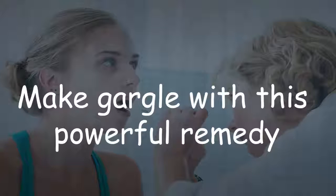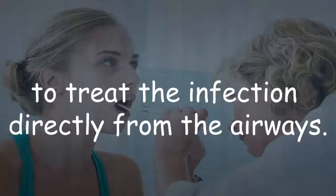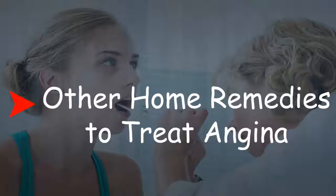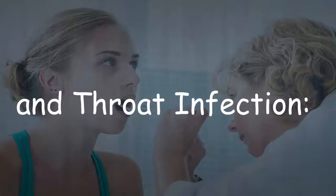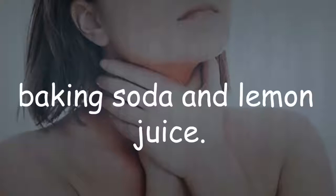Make gargle with this powerful remedy every two or three hours and swallow some of it to treat the infection directly from the airways. Other home remedies to treat angina and throat infection: one — gargling with a mixture of baking soda and lemon juice; two — gargle with a mixture of lukewarm lemon juice and pure honey.